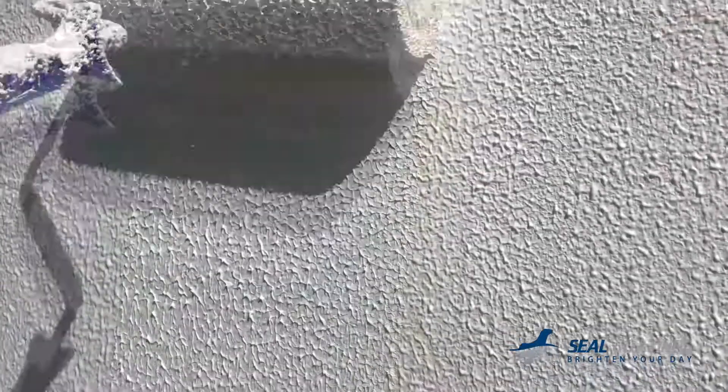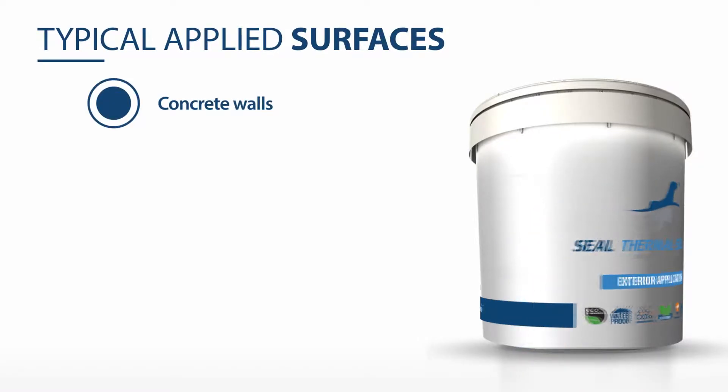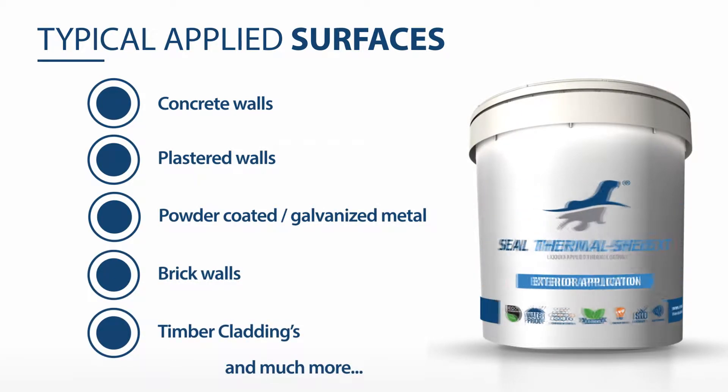Seal Thermal Shield XT can be applied by a plain roller, textured roller for a texture finish, or airless spray on many types of exterior surfaces such as concrete walls, plastered walls, powder-coated, galvanized metal, brick walls, timber claddings and much more.